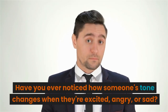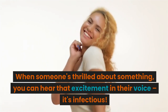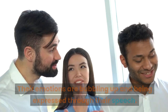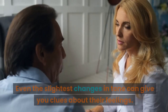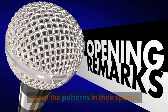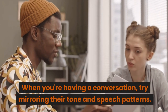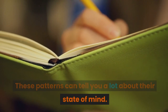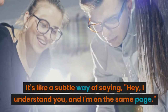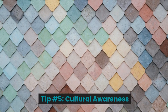Tip number four: tone of voice and speech patterns. Have you ever noticed how someone's tone changes when they're excited, angry, or sad? When someone's thrilled, you can hear that excitement in their voice. Conversely, if someone's upset, their tone might become sharper or more tense. Even the slightest changes in tone can give you clues about their feelings. It's also about patterns in their speech — some people talk fast when nervous, while others slow down when uncertain. Try mirroring their tone and speech patterns to connect better. When you communicate authentically, it helps others feel more comfortable around you.